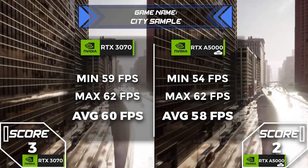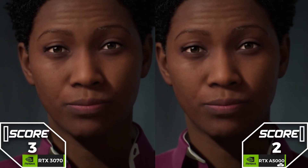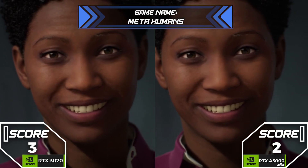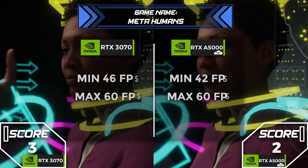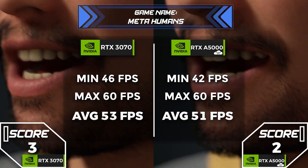While the A5000 is undoubtedly powerful, for real-time pixel streaming and high FPS the 3070 may be the better choice. Sometimes less is more. And for pixel streaming, the 3070's performance proves that it's worth considering.